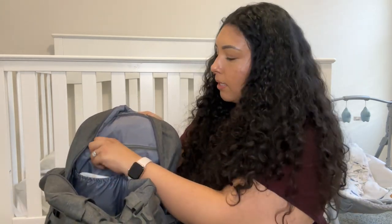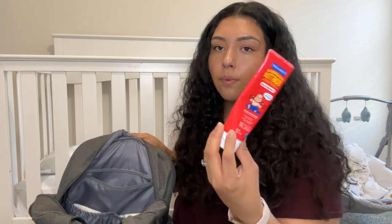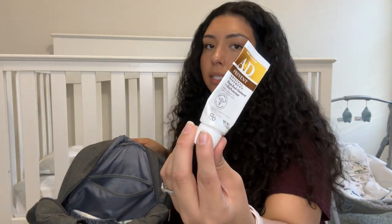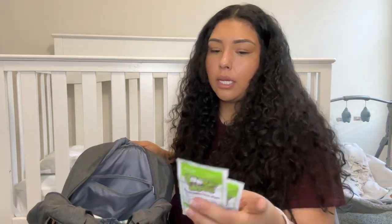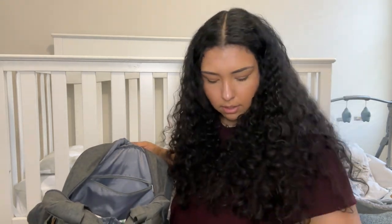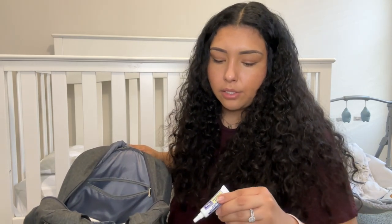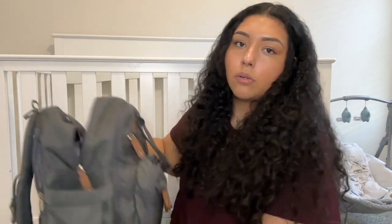Last but not least is this little zipper pocket inside. In here I keep his diaper rash cream — we use the Burt's Bees Butt Paste — and some A&D ointment, which I really love but it's almost out so I need to get more. I have a little Dove baby lotion and two boogie wipes, which came in really handy when he was getting sick. Right now he's teething, so I have the Baby Orajel nighttime one — the daytime one doesn't really do anything for him but the nighttime one works.